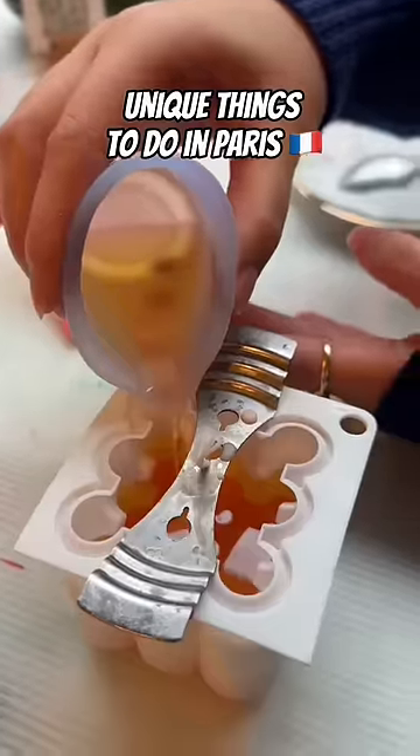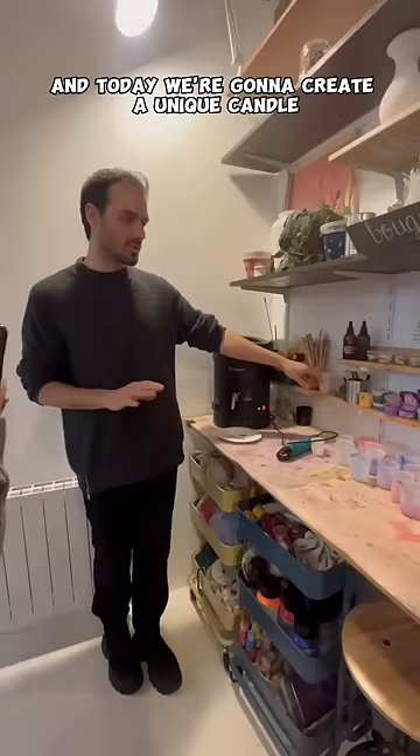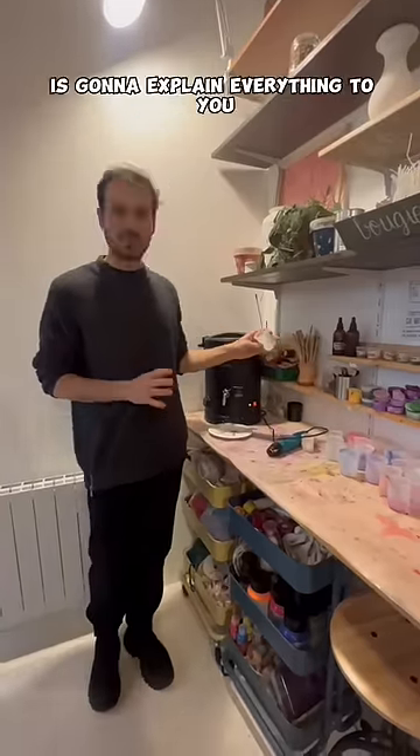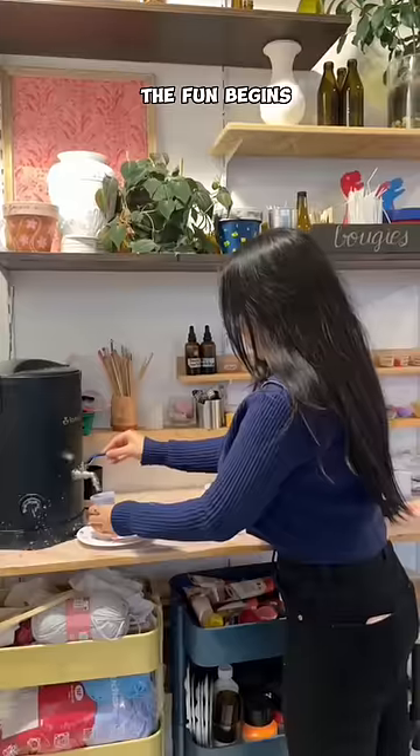Unique things to do in Paris! It's a cafe where you get to do many activities, and today we're going to create a unique candle. Guillaume, the instructor, is going to explain everything to you, and then you're going to pick the design you want to do. Once you pick your mold, the fun begins.